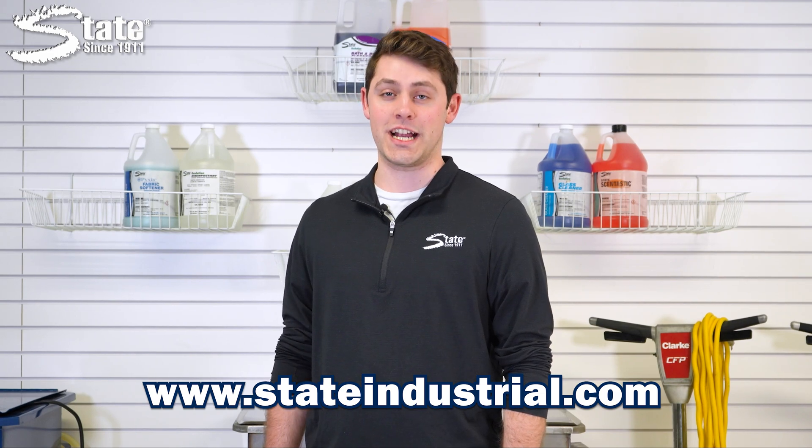If you have any questions regarding our products or services, feel free to reach out to us using the contact us link in the description. For more information, visit www.stateindustrial.com.